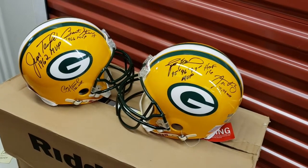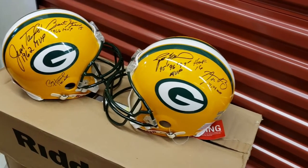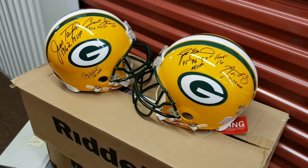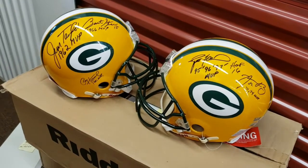Hi, this is Rick Moncher with PackerGreats.com, showing you our helmets, footballs, jerseys, and miscellaneous items in this video. There's a second video that shows all the prints, canvases, and photos — framed, unframed, stretched, rolled, etc.